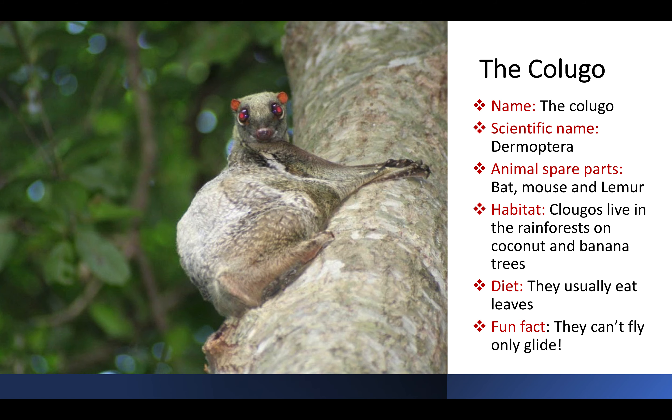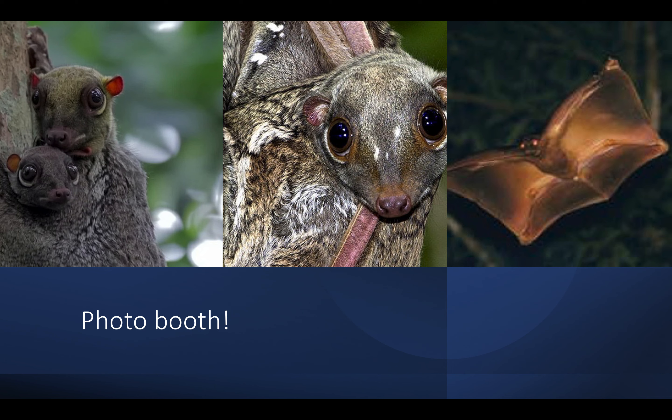The Colugo, or Dermoptera, looks to me like a breed between a rat, a mouse and a lemur. This lovely creature lives in the rainforests on coconut and banana trees, where they consume the leaves. Just like flying squirrels, the Colugo can't actually fly, but they glide from tree to tree. In these pictures, you may say the Colugo is very much like a bat. However, their closest relatives are the primates — the lemurs.